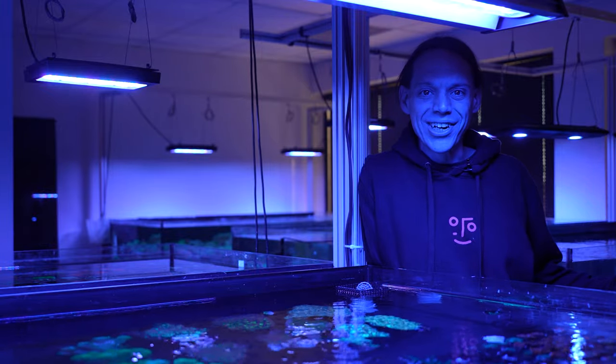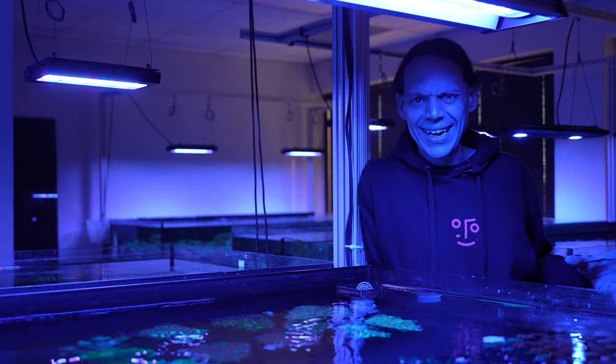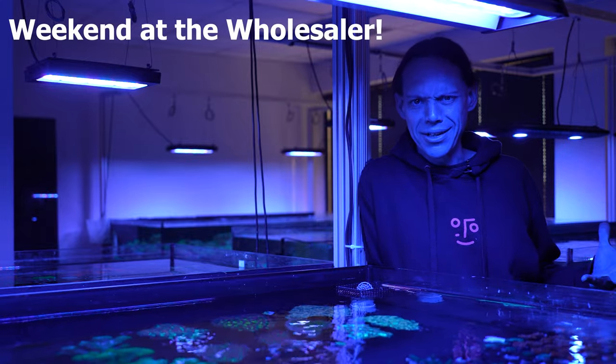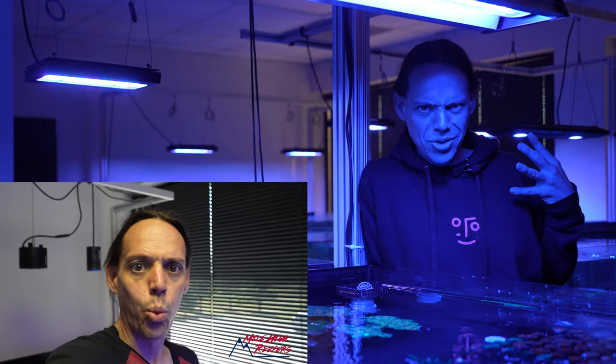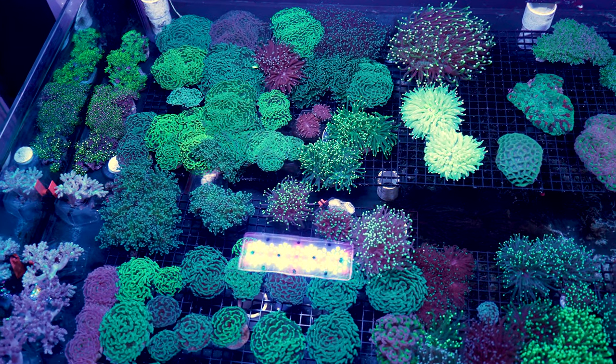Welcome to Mile High Reapers. I'm Scott Anderson and I'm really excited to announce that I'm relaunching Weekend at the Wholesalers. If you remember about eight or nine months ago I was starting to sell coral retail. Well it's back and it's gonna be better than ever.